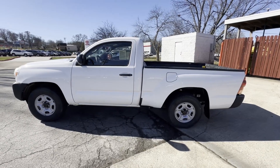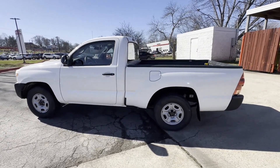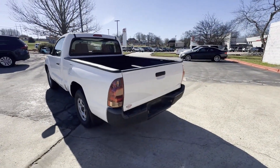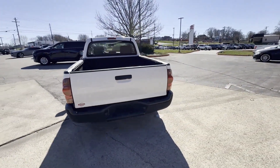2014 Toyota Tacoma. This truck delivers style and convenience, as well as performance. Additionally, you'll be more than pleased with extra features like these.